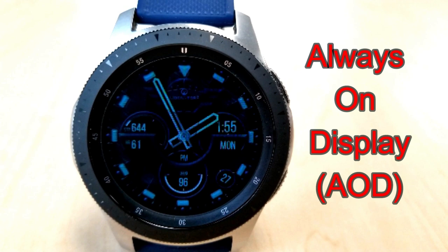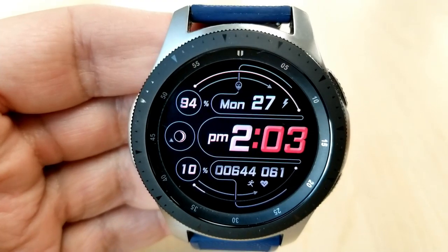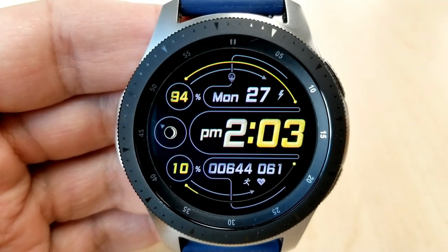Changing things up a bit, the next two faces are set in a digital only format, with this first one coming in a very bold and large font for that digital time readout. This should definitely appeal to those that find it difficult to read the time on some faces, especially when it's set in a small size font.